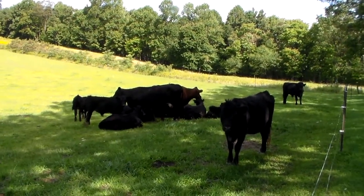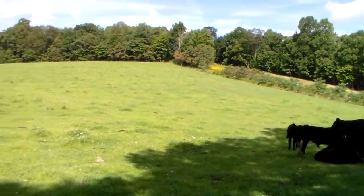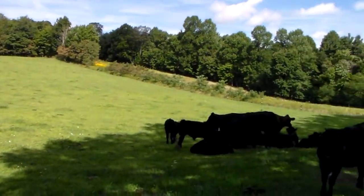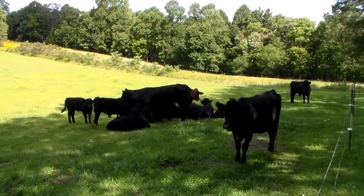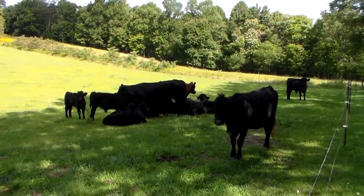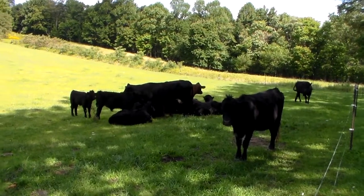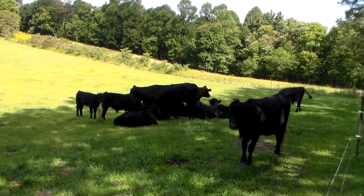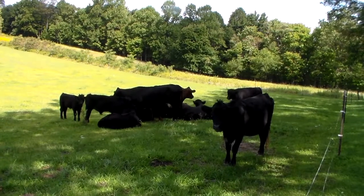I don't think this is going to be an extremely exciting video, but I think it's something important to point out. When it's hot outside in the summer, you need to make sure that your cattle have some shade — they'll die if you put them in a place where there's no shade. I know this isn't anything new for those of you who are farmers and have cattle, but for somebody that's just getting into it, they might not consider it when they're setting up their pastures or paddocks.